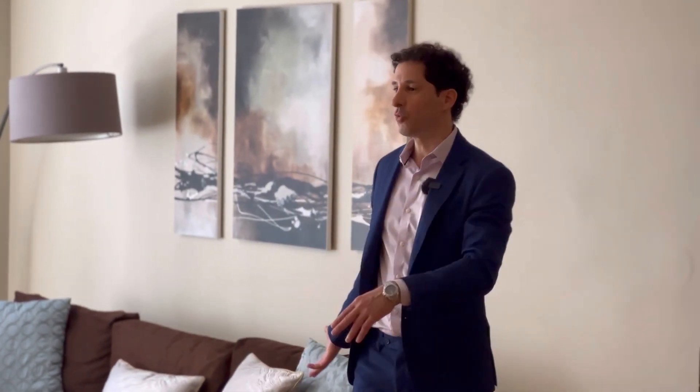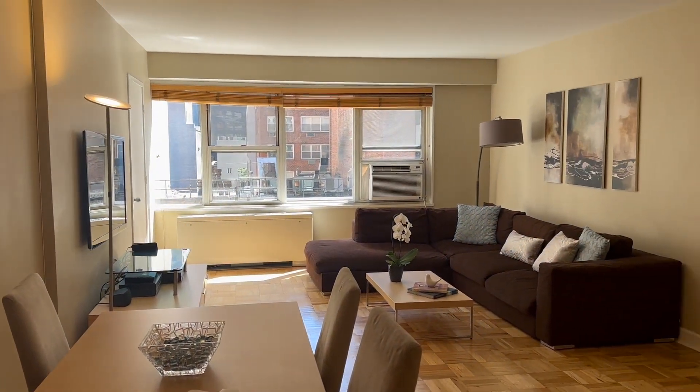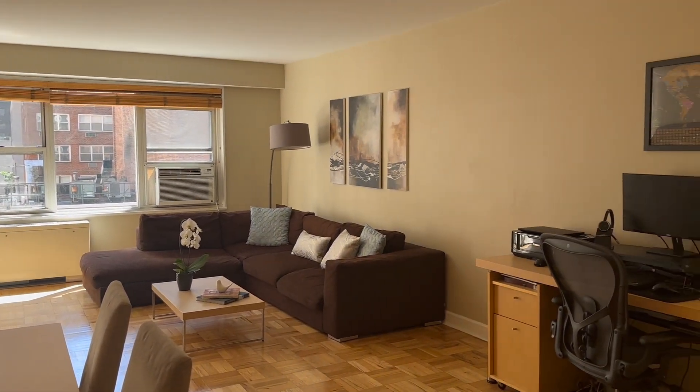Look at this phenomenal living room. You have a space for a dining area, a desk, and living space — facing east, a very bright unit.